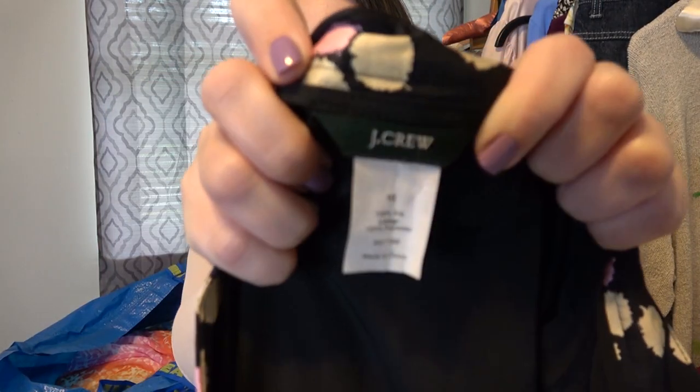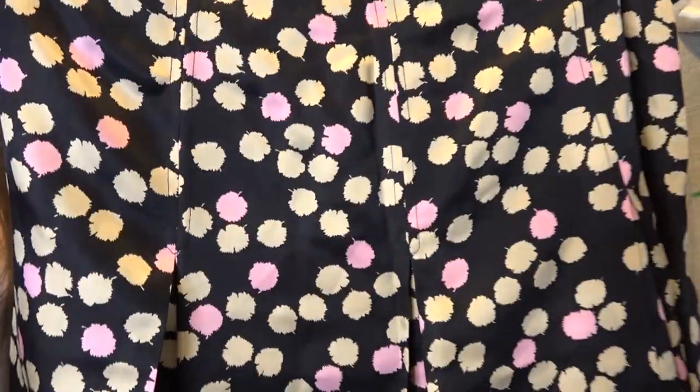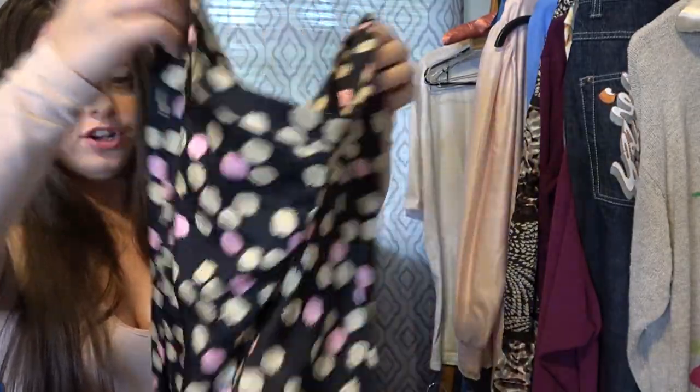This next piece is J.Crew, size 10, and this is a silk skirt. It's like a black polka dot A-line with cream and pink polka dots in really, really good condition. I've had luck selling J.Crew skirts before, and I'll probably price this around $20 to $25.